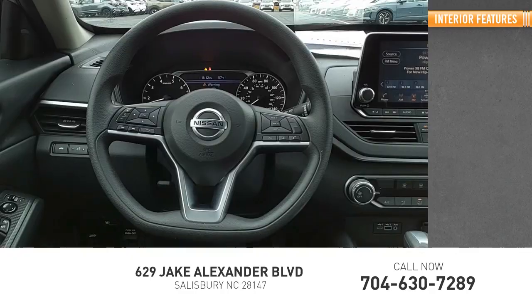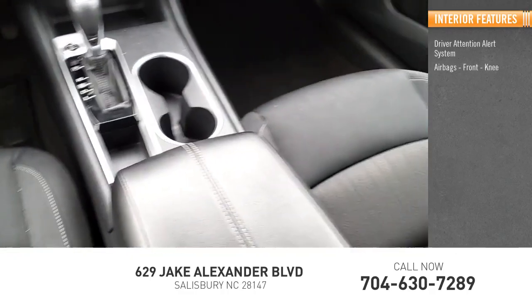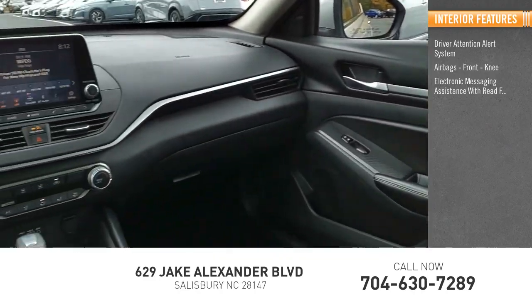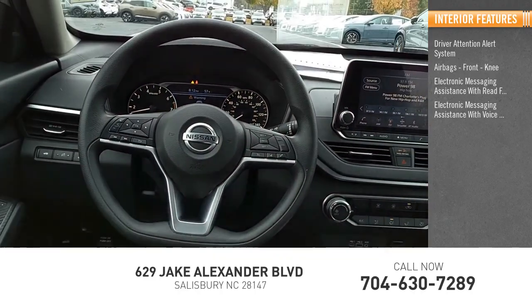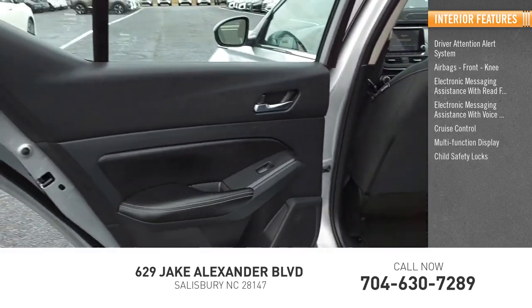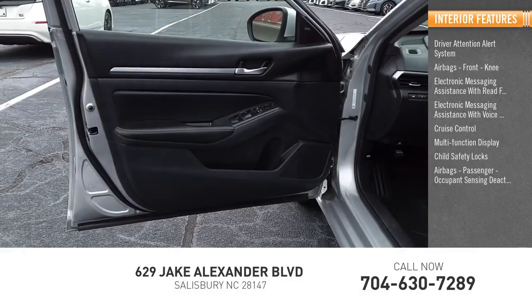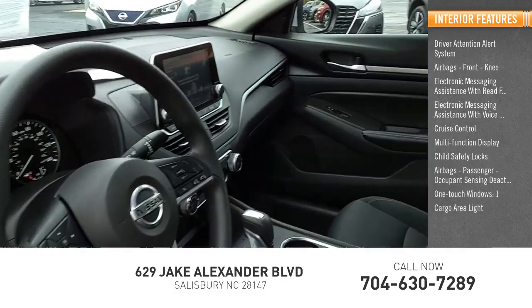Inside you'll find a driver attention alert system, airbags, front knee, electronic messaging assistance with read function, electronic messaging assistance with voice recognition, cruise control, multifunction display, child safety locks, passenger airbags with occupant sensing deactivation, one-touch windows, and one cargo area light.